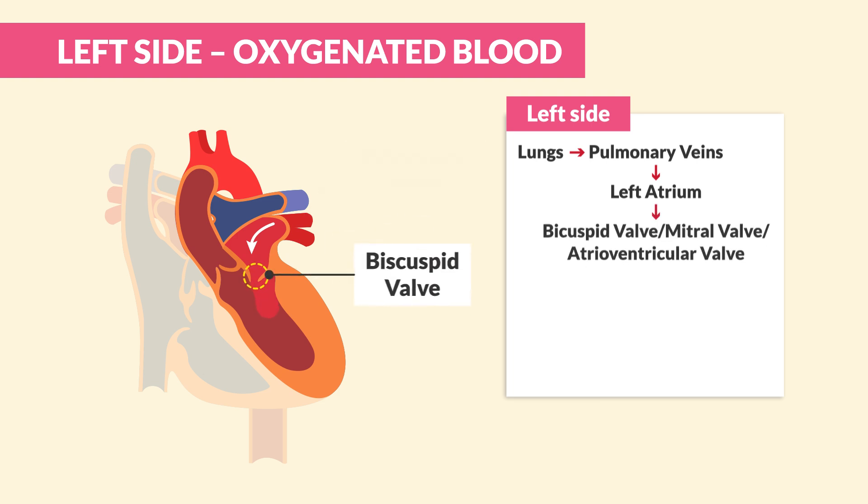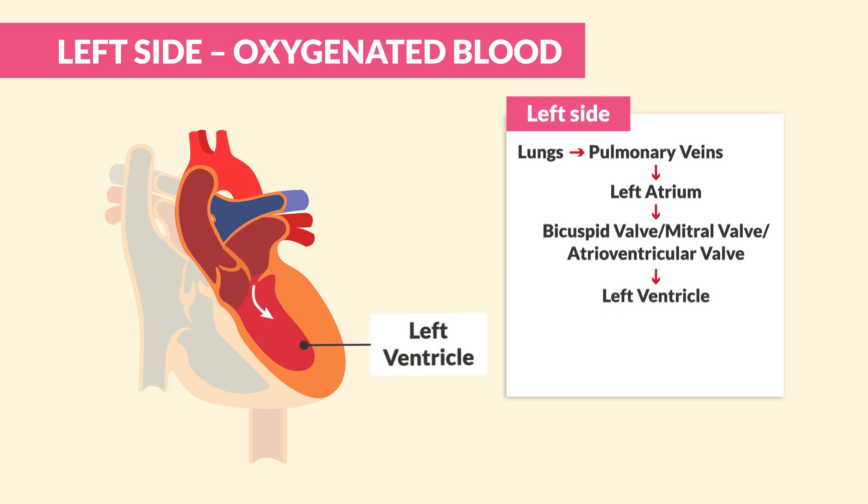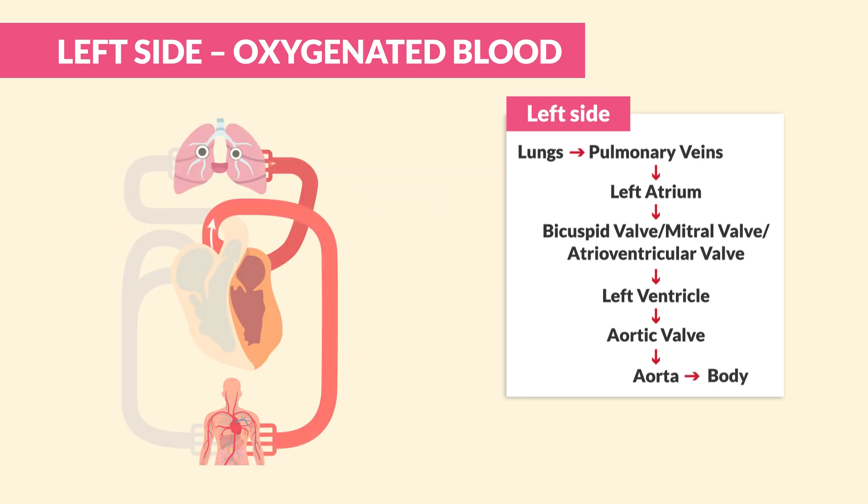From the left atrium, blood passes through the bicuspid valve, also called the mitral valve or the atrioventricular valve. Remember, tri before you bi — we use the tricuspid valve on the right, so the bicuspid valve comes next on the left. After that, blood moves into the left ventricle, the strongest chamber of the heart. I call it the big mama, because it has to pump all that blood out to the body. When the left ventricle contracts, it sends blood through the aortic valve into the aorta, the largest artery in the human body. From there, blood is distributed to your brain, organs, arms, legs, and everywhere it needs to go — all the way down to your pinky toes.